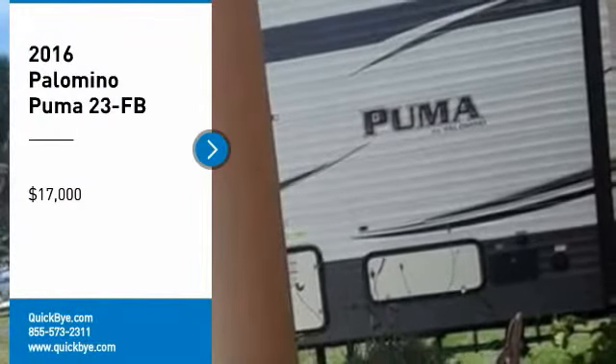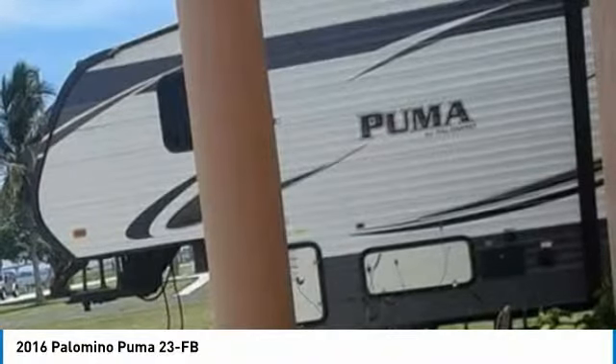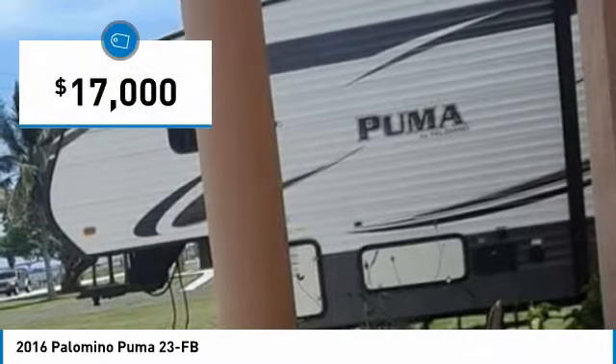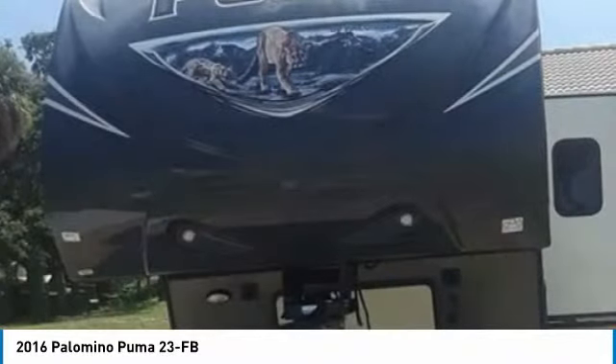2016 Palomino Puma for sale in Jensen Beach, Florida 34957. Get ready for your next adventure with this 2016 Palomino Puma. This luxury fifth wheel is 27 feet in length and features a charming floor plan that can comfortably accommodate up to 8 guests.